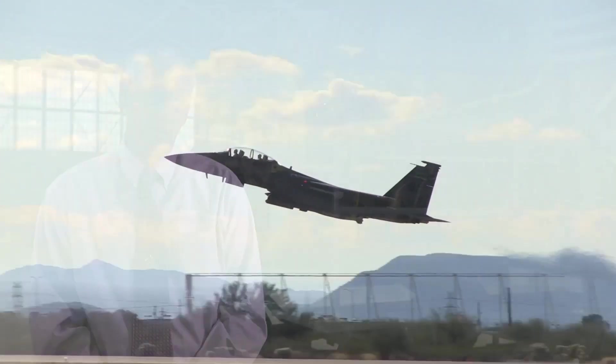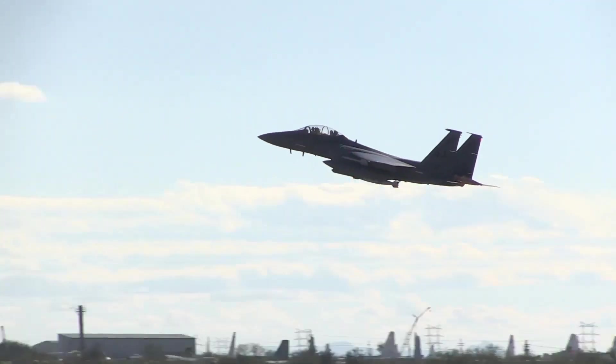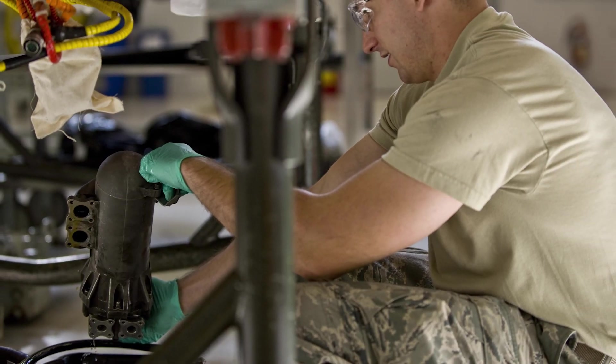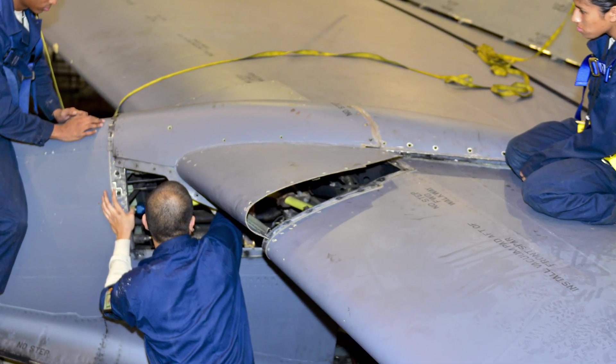The second year of funding came in and we said we really need to attack the airworthiness issues, and we need to do it for families of parts. So we started down the efforts for bell cranks, oil coolers, and fairings, and expanded these teams.